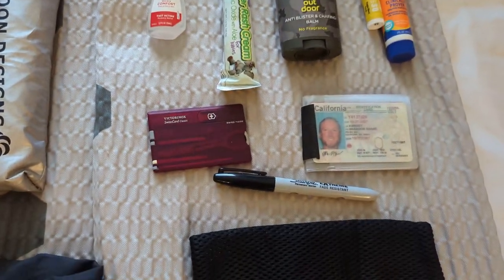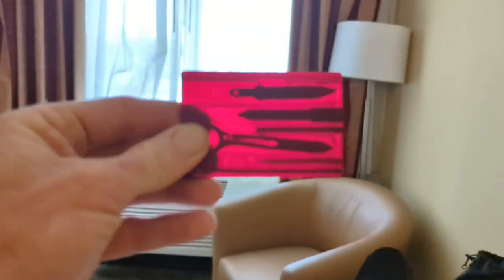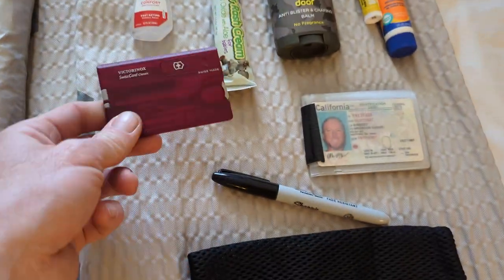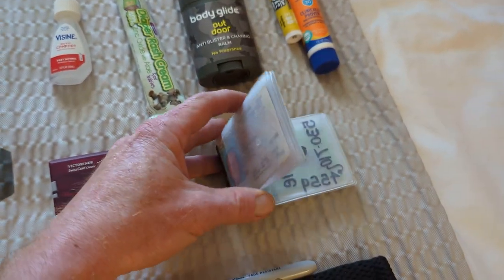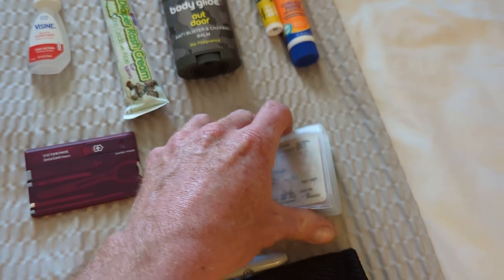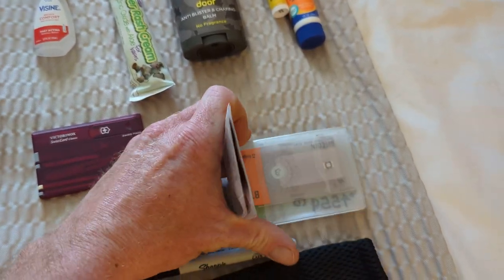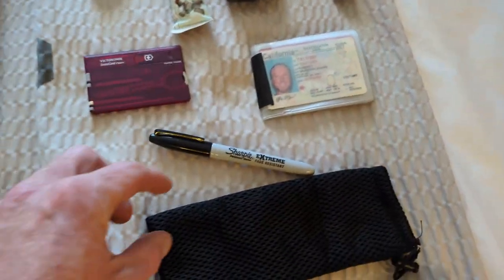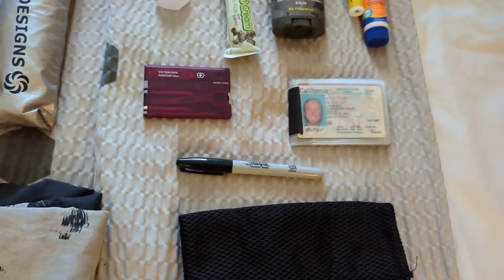Instead of carrying a traditional Swiss Army knife, I'm trying out this little Victorinox card Swiss Army knife — that should be all I need as far as cutlery goes. And then a wallet liner with a driver's license, debit card, crypto card, and another knife in there. I like a Sharpie, just in case I need to tag my location.